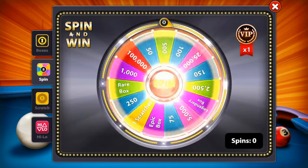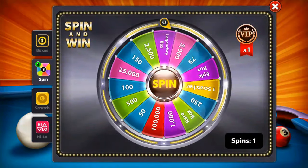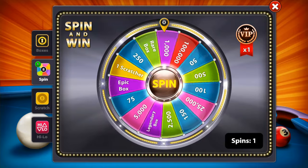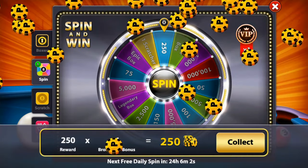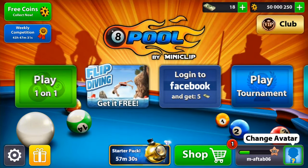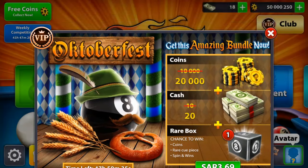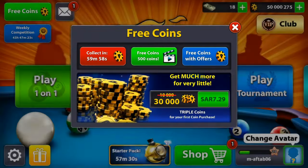All right guys, this is the second account. We're gonna do the spin and win first, then I will show you the account. This is usually gonna be the rare box — but it's not a rare box this time, so this is unusual. Let's go into the account right now. This one also has about 50 million coins. I'm just showing you two accounts right now, but there will be four winners.